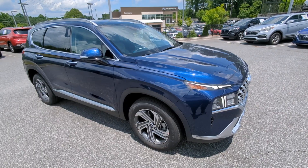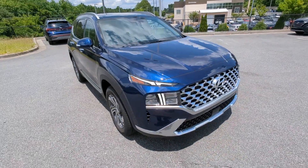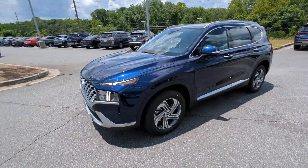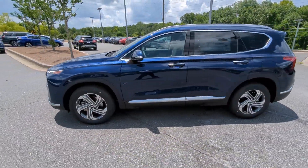You'll have love at first sight with the 2023 Hyundai Santa Fe. All you need to do is relax and enjoy the ride in this stylish and capable Santa Fe.